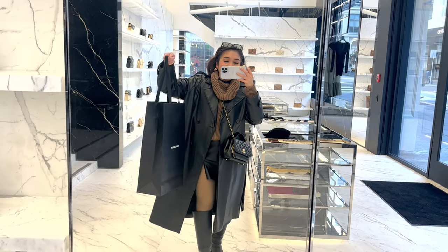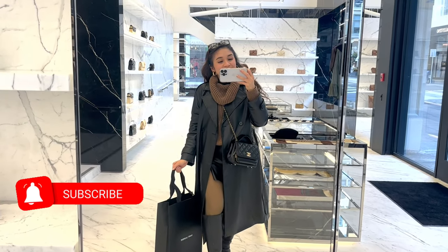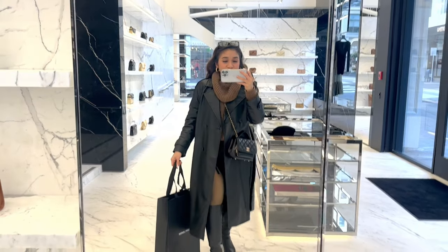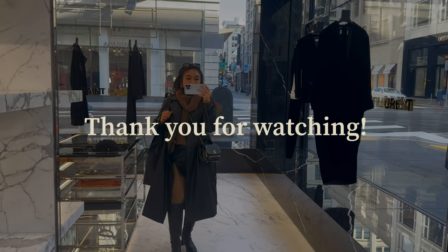And that's it for my YSL store visit here in San Francisco, California. If you like this video, please do subscribe to my channel. I'm so happy that I was able to find the perfect evening bag for me. I will show you some video clips of me wearing this bag. Thank you guys for watching and I'll see you in my next video. Bye!